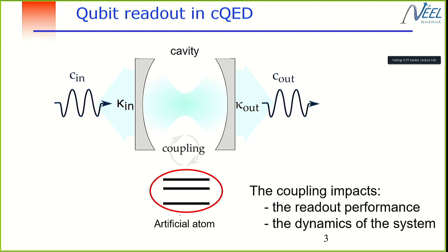Today I would like to concentrate on the quantum measurement system. Typically, the scenario to perform measurements is: you have an artificial atom, and you measure its quantum states by applying microwave photons inside a cavity and measuring the transmission to get information about the quantum states.